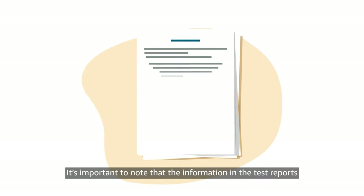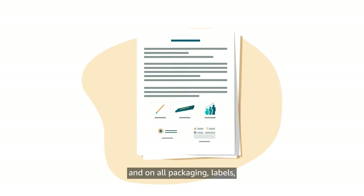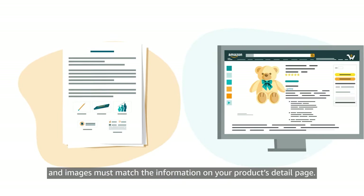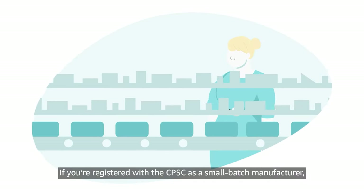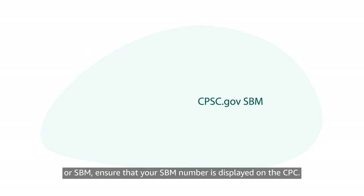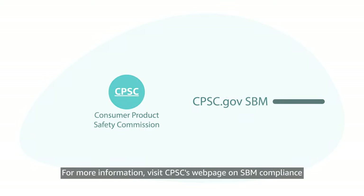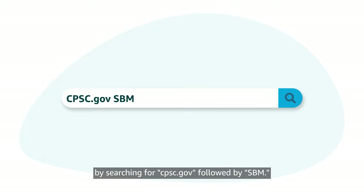It's important to note that the information in the test reports and on all packaging, labels, and images must match the information on your product's detail page. If you're registered with the CPSC as a Small Batch Manufacturer, or SBM, ensure that your SBM number is displayed on the CPC. For more information, visit CPSC's webpage on SBM Compliance by searching for CPSC.gov followed by SBM.